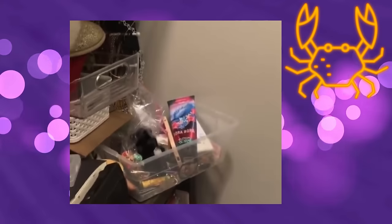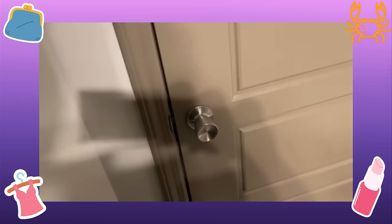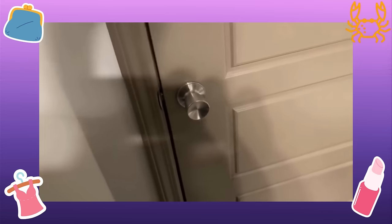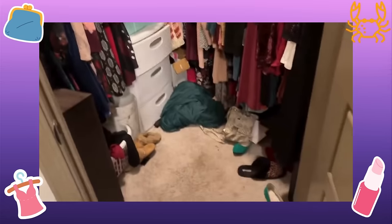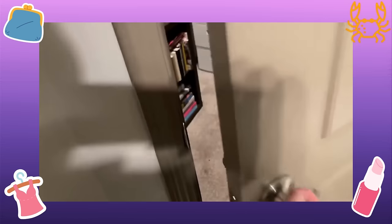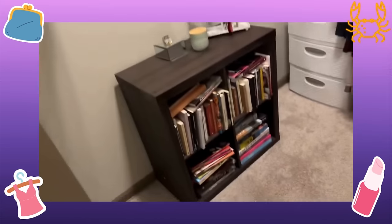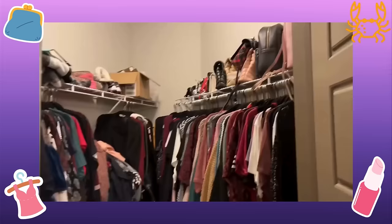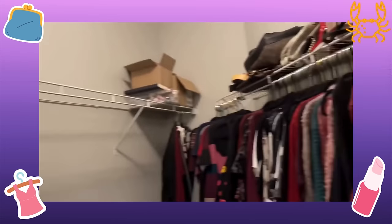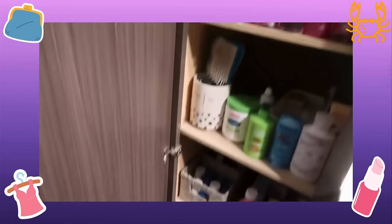She spots Bora Bora and thinks about moving it. The closet is finished — before showing the after, she reminds us how it looked in the beginning: kind of crazy. Videos like this can be super satisfying. Here is the before, and now there's just so much more room. It looks great — the narrator just wonders how long it stayed that way.